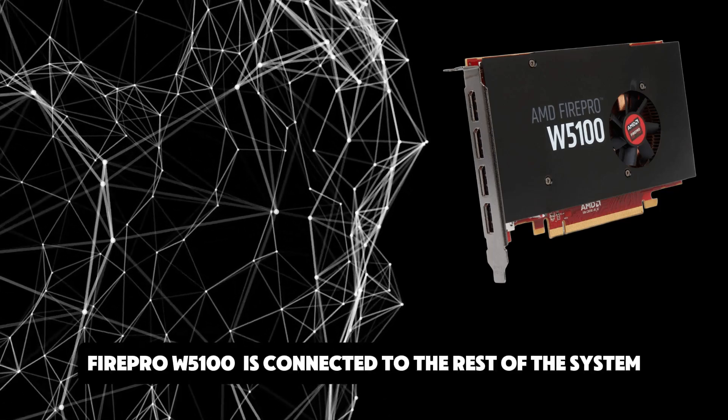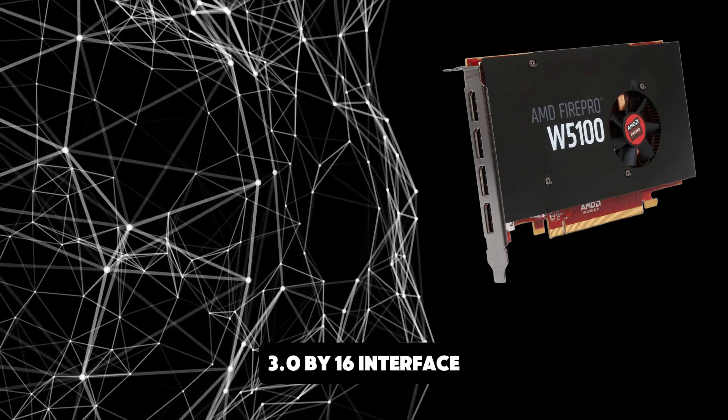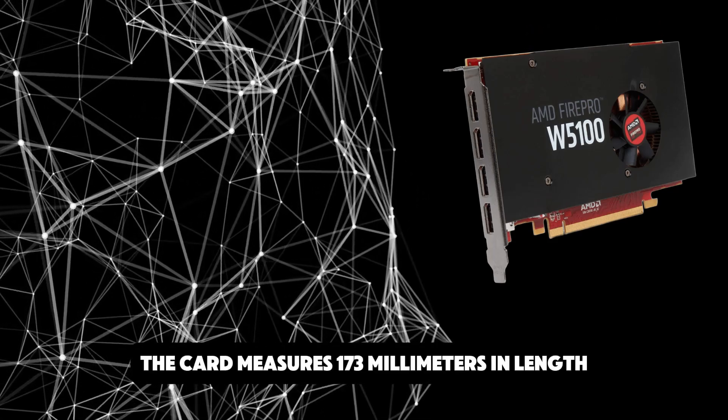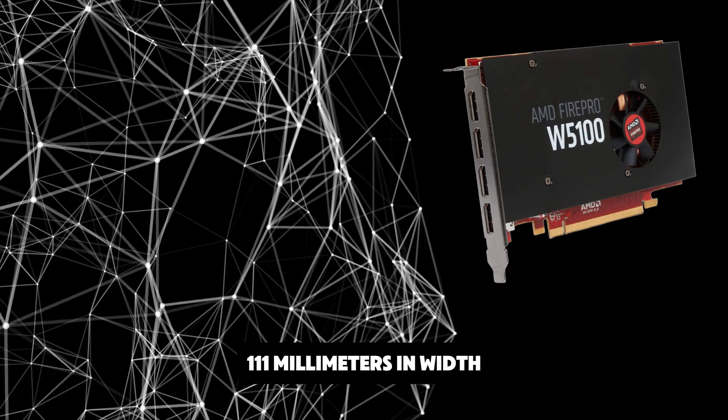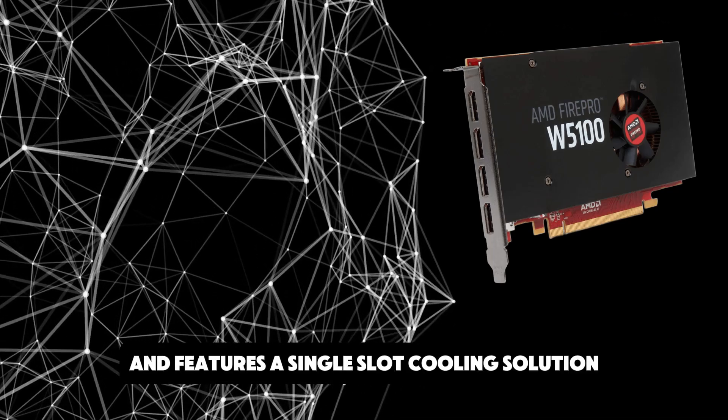The FirePro W5100 is connected to the rest of the system using a PCI Express 3.0 x16 interface. The card measures 173mm in length, 111mm in width, and features a single-slot cooling solution.